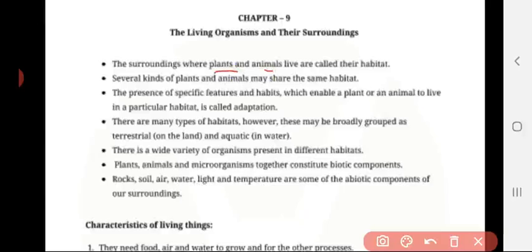The surroundings where plants and animals live is called their habitat — the place where they can get their basic needs. Several kinds of plants and animals may share the same habitat. The presence of specific features and habits which enable a plant or animal to live in a particular place is called adaptation.